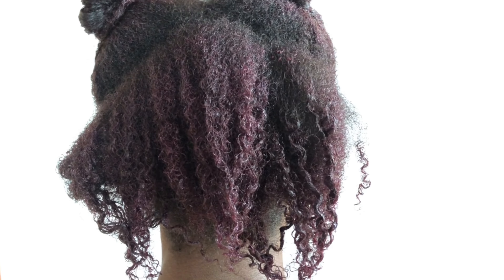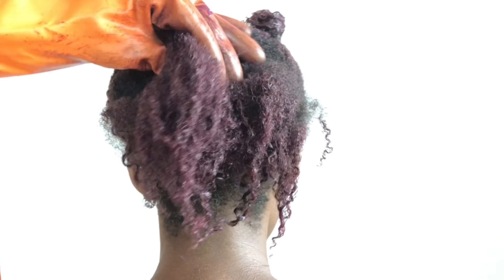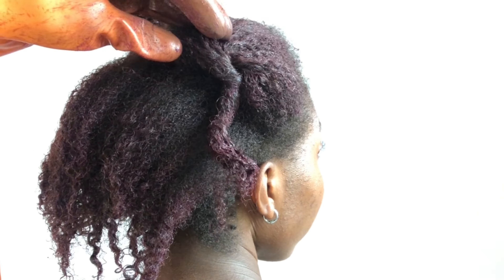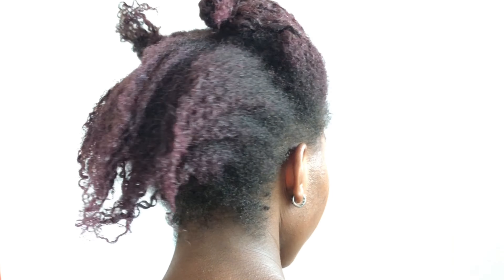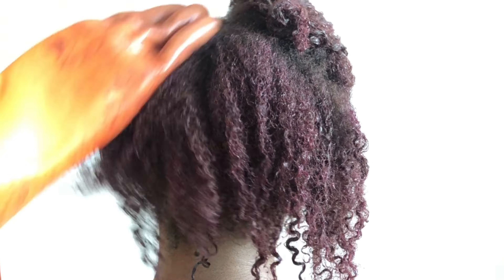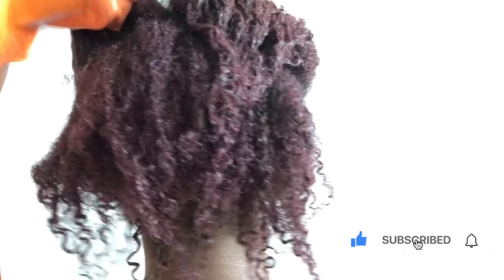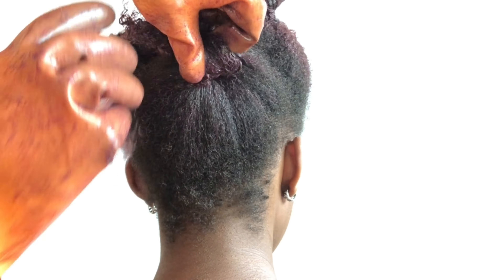Before you run into any supermarket to look for this color, just know that you would need more than one pack for your hair. I got only one pack because I just wanted to try it — it's not like I wanted to do something serious with it. So the attempt was actually to get a purple color.